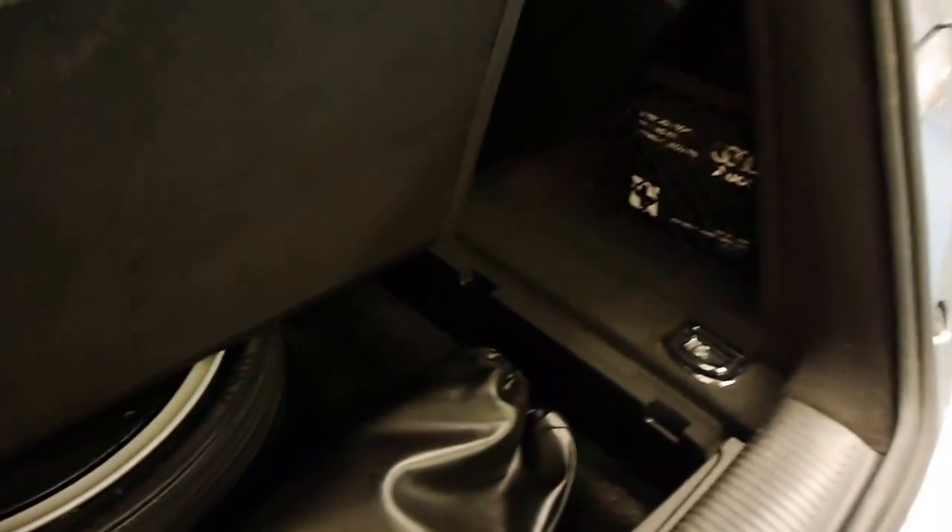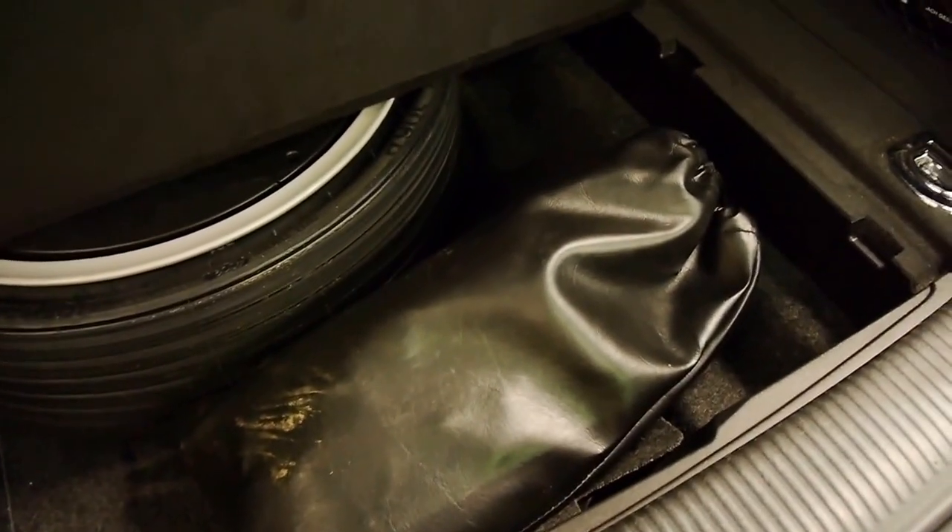If you're looking for a Q5 with the big 3 litre turbo diesel engine in fantastic condition and you don't want to spend lots of money, I think this is a great car. That'd have the tongue for the tow bar in there.